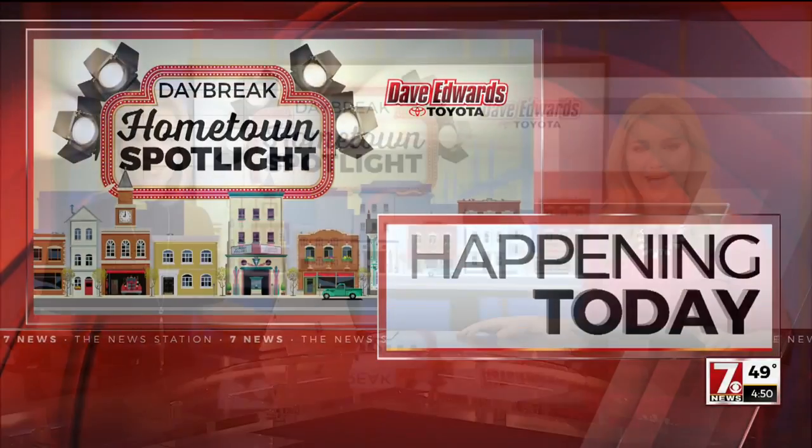It is time for Hometown Spotlight. Each week, 7 News' Christine Scarpelli and photographer Ryan head out to a new city in the Carolinas and find what makes these places so special. They're live now from Columbus. Christine Scarpelli got the folks up early once again. Hey, Christine.